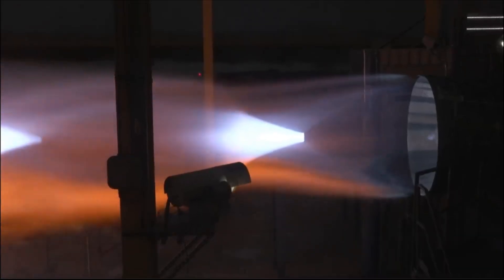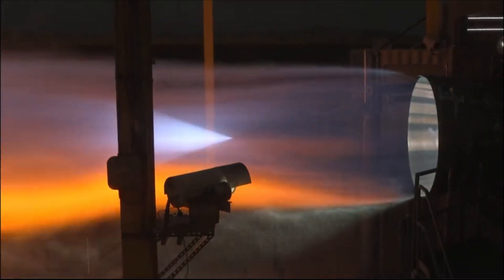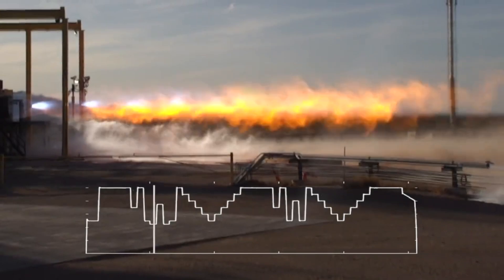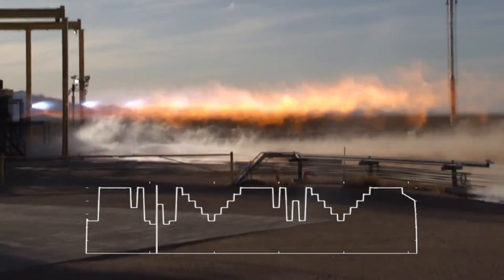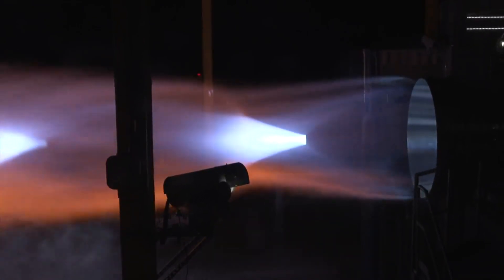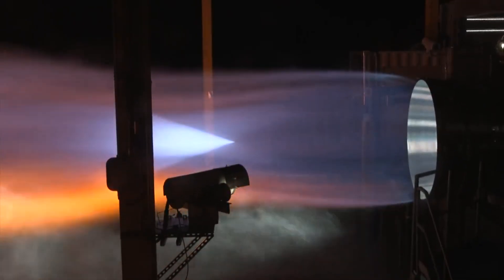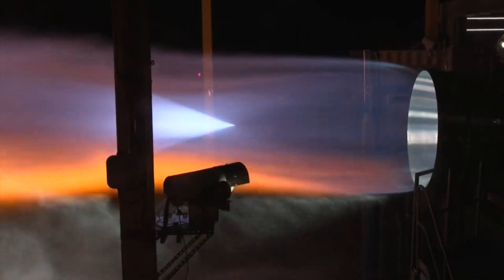Blue Origin describes BE-4 as the most powerful liquefied natural gas (LNG) fueled rocket engine ever developed. Using an oxygen-rich staged combustion cycle, BE-4 is capable of producing 2,400 kN, or 550,000 lbf, thrust with deep throttle capability. They chose LNG because it is highly efficient, low-cost, and widely available. Unlike kerosene, LNG can be used to self-pressurize its tank — known as autogenous repressurization — eliminating the need for costly and complex systems that draw on Earth's scarce helium reserves.